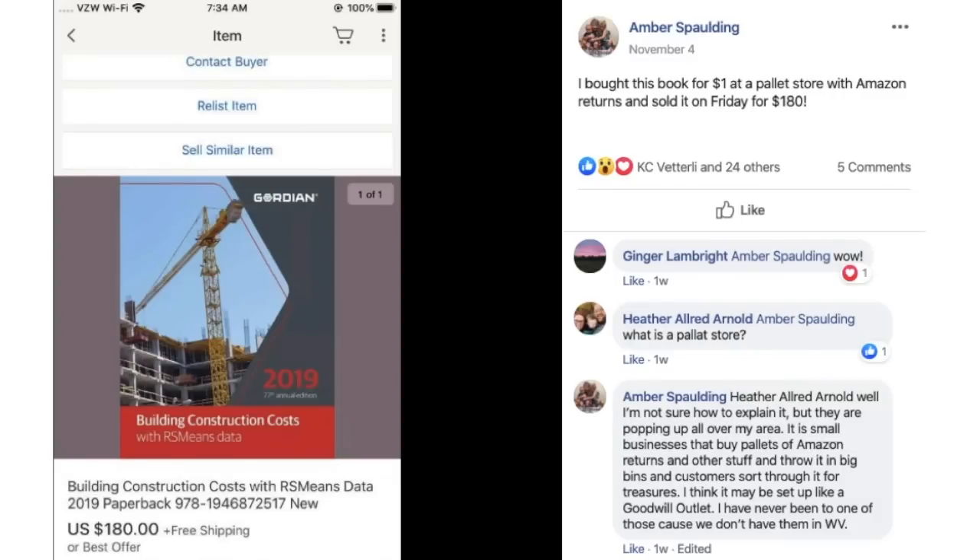Amber bought a building construction costs book for $1 at a pallet store with Amazon Returns and sold it for $180. Someone asked what a pallet store is — Amber explained they're popping up all over her area: small businesses that buy pallets of Amazon Returns and other stuff, throw it in big bins, and customers sort through it for treasures. Similar to a Goodwill outlet setup. Keep an eye out for those pallet stores.